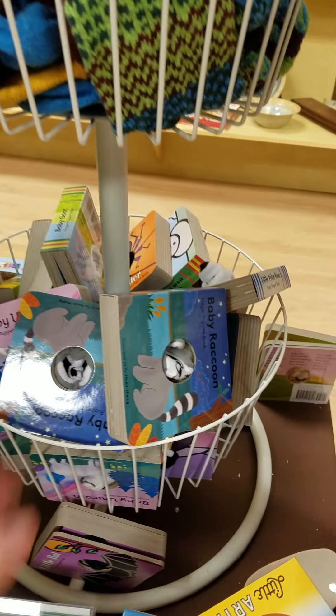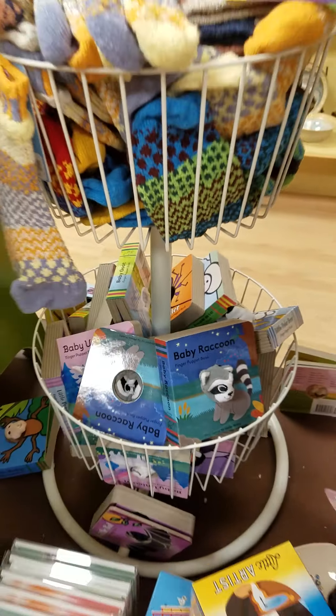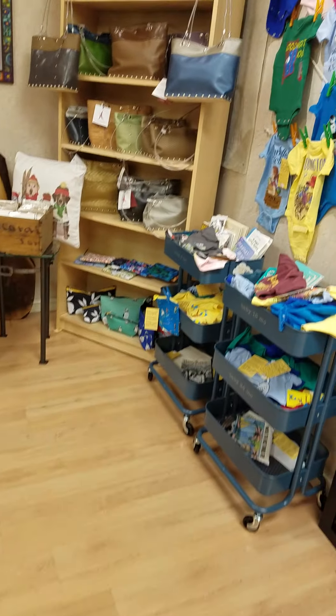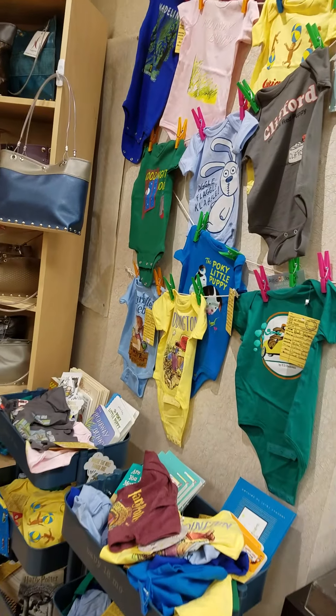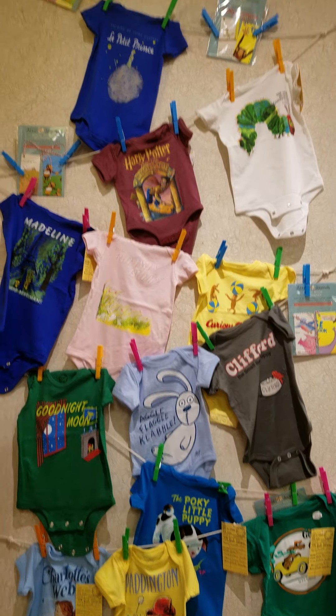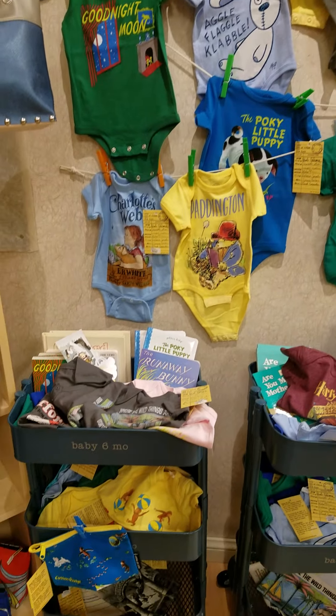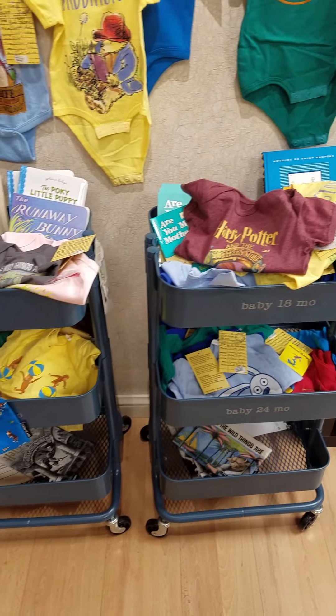These are really popular little books down here — these little puppet books. And we also have these fantastic, we call this the Grandma Corner, because we've got all these great onesies of all your favorite books. And then some of them we even have the books to go with them. So we've got a lot of children's stuff.